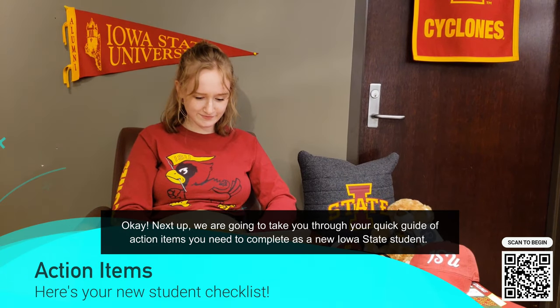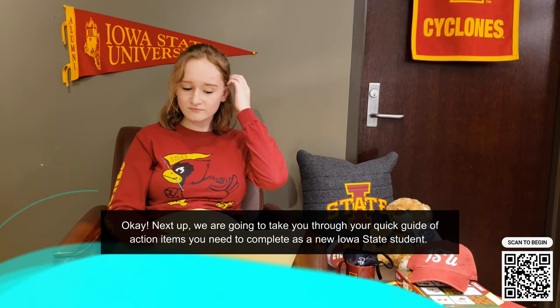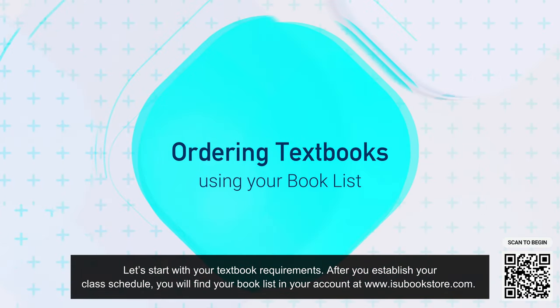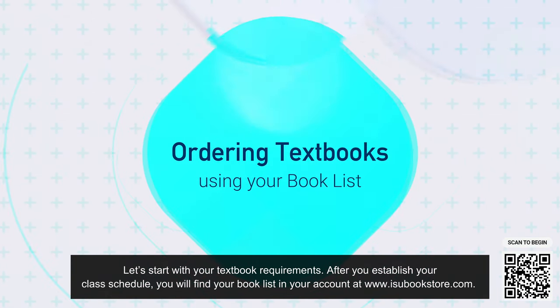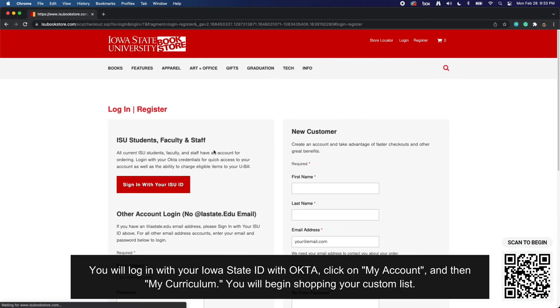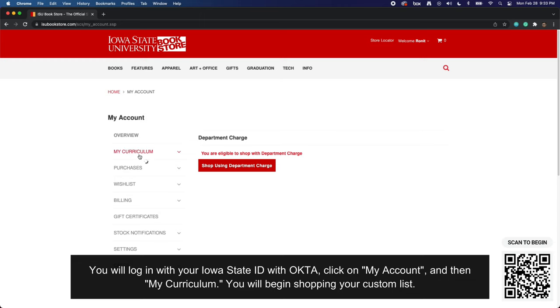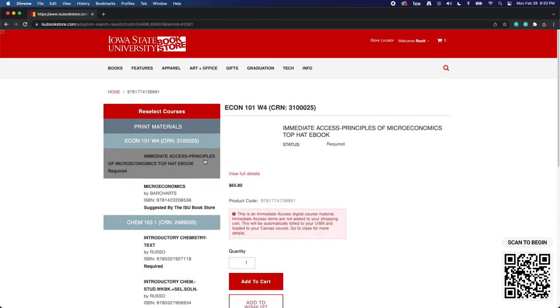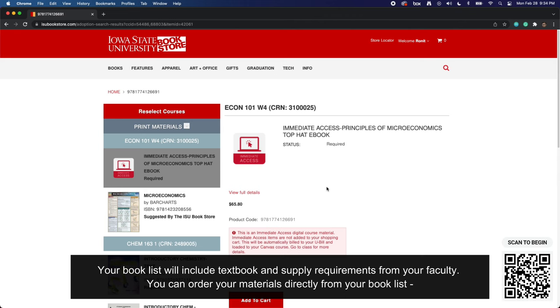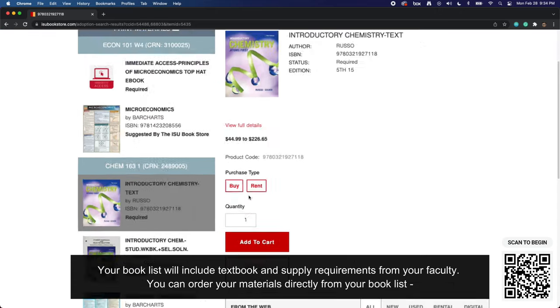Next up, we're going to take you through your quick guide of action items you need to complete as a new Iowa State student. Let's start with your textbook requirements. After you establish your class schedule, you will find your book list in your account at isubookstore.com. You will log in with your Iowa State ID with Okta, click on My Account, and then My Curriculum. You will begin shopping your custom list. Your book list will include textbook and supply requirements from your faculty, and you can order your materials directly from your book list.